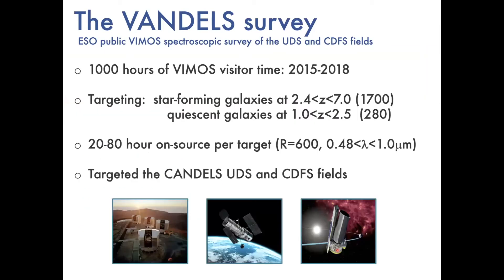The VANDELS spectroscopic survey was one of the last two public surveys done with the VIMOS spectrograph before it was decommissioned — the other being the Legacy Survey we heard about on Monday. Like the Legacy Survey, we were allocated about a thousand hours of visitor time on VIMOS over about a three-year period. Whereas Legacy was looking at intermediate redshift galaxies, VANDELS was predominantly looking at star-forming galaxies in the high-redshift universe — 80 to 85 percent of our targets were star-forming galaxies between redshift 2.5 and 7, but we had a decent-size subsample looking at passive or quiescent galaxies at redshift 1 to 1.5.